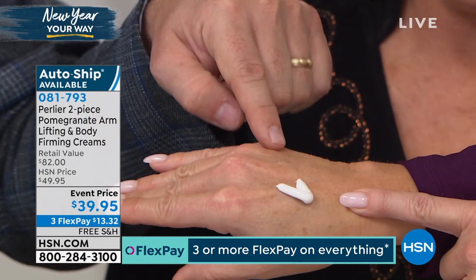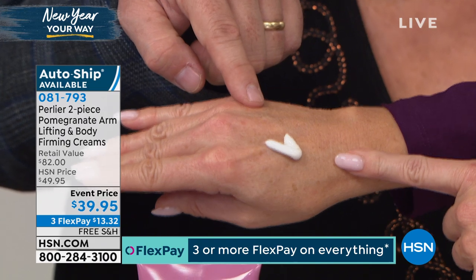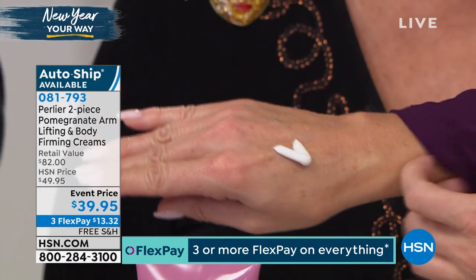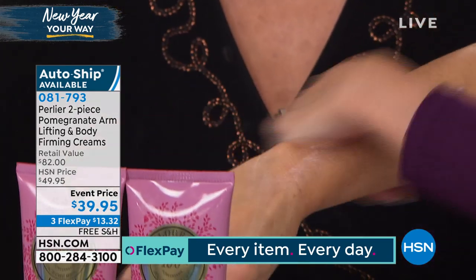70% more hydration after an hour. Even though it's good for everything we've talked about up to now, it's still our best hydrating moisturizer ever.